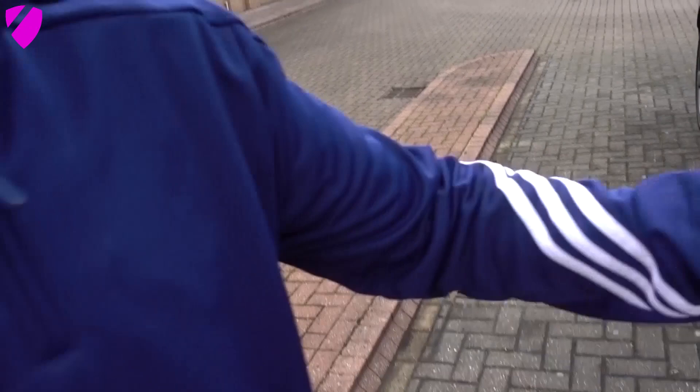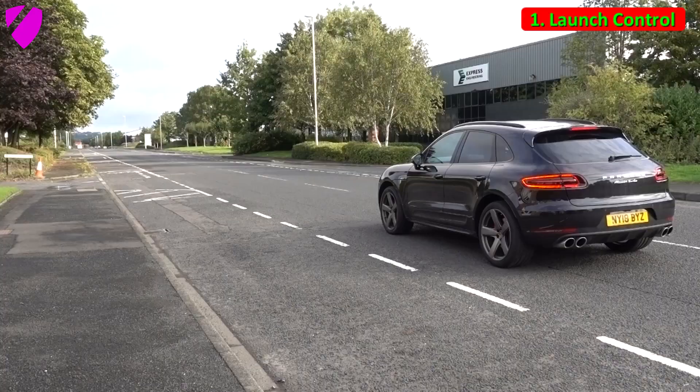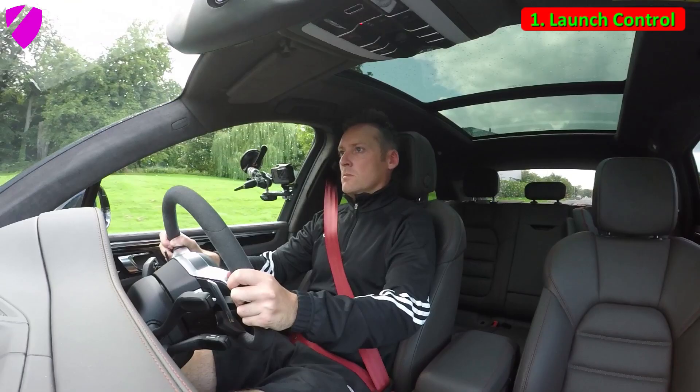The first feature I love about this car is launch control. Have you ever heard of launch control? If not, you must have been living under a rock. Let's take a look at what launch control can do. It's an exhilarating piece of kit — that to me is the best thing about this car. But there are a few other cool features, so let's get inside and take a look at the next one.